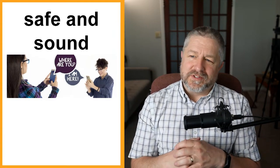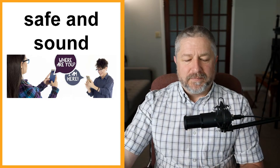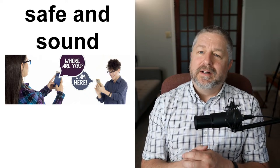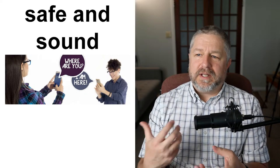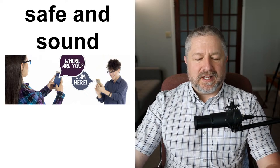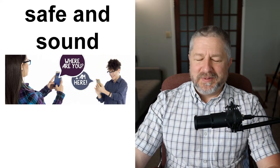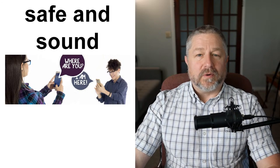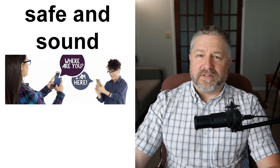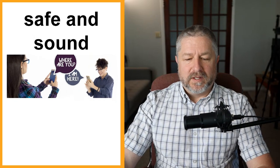Safe and sound. We use the words safe and sound usually when someone goes somewhere and lets us know they arrived. They'll often say, 'Yep, we landed at the airport and we're in Holland safe and sound,' or 'Yes, we arrived at our destination safe and sound.' It means the trip went well — there was no accident, you didn't lose anything, everything went as planned. One of my kids went on a trip recently and texted that they arrived safe and sound.